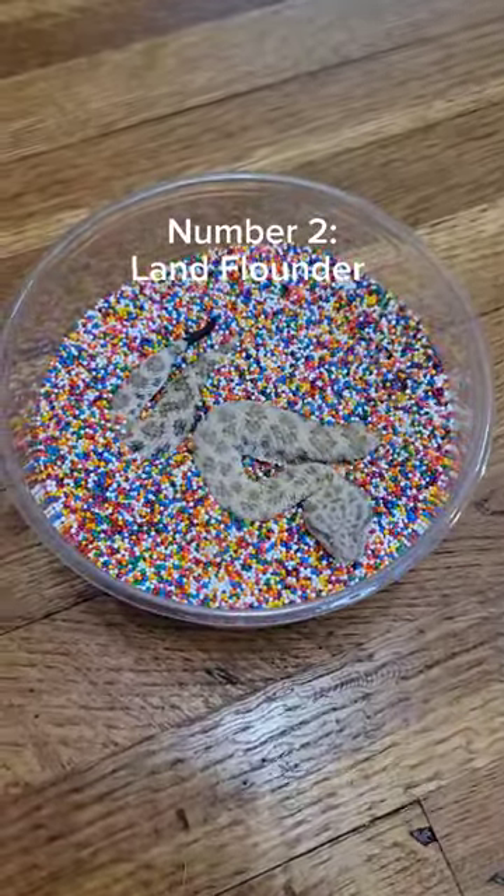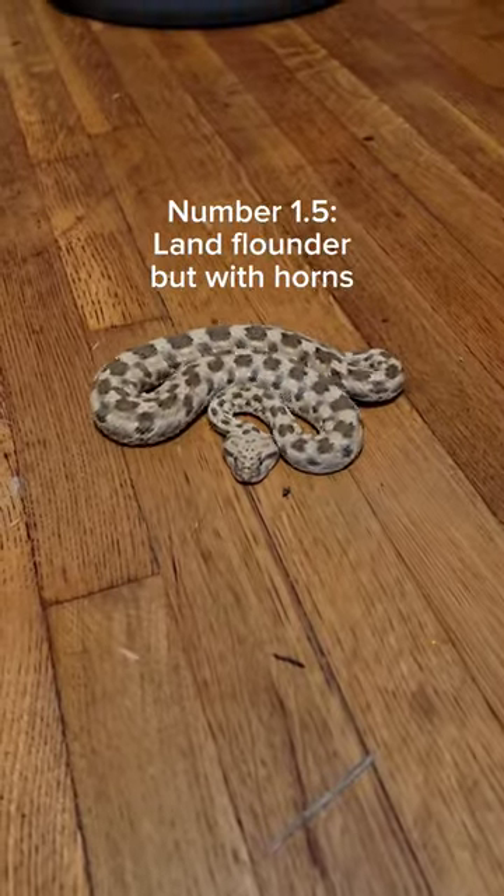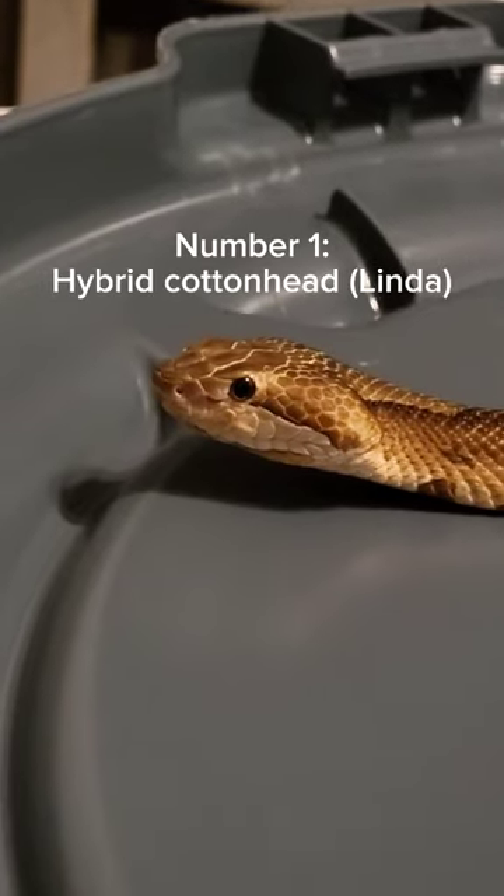Number 2 is, of course, the Land Flounder. He disappears quicker than a father going to a grocery store. At one and a half, we have the Land Flounder with horns.